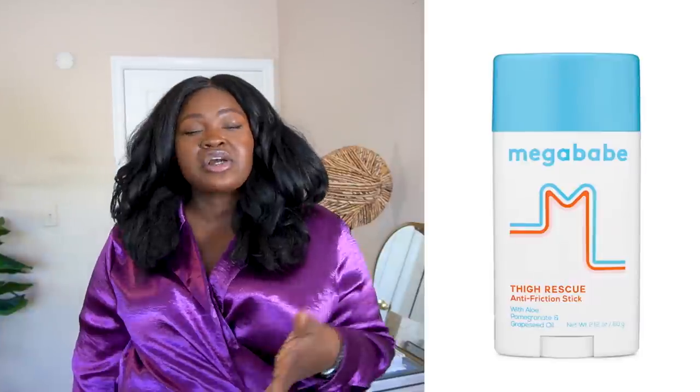The product that works best for you will really depend on your lifestyle and body chemistry. Aside from the Monistat chafe gel, there are several other brands. Mega Babe is one I've seen everywhere — all the plus girlies recommend Mega Babe. There's also Body Glide, and they even have one specifically targeted for girls. I'm going to link a whole bunch of options down below. I'm personally going to purchase the Mega Babe — first time I tried to order it, they canceled my order. Let me know in the comments if you've tried it and if you want me to do a review.